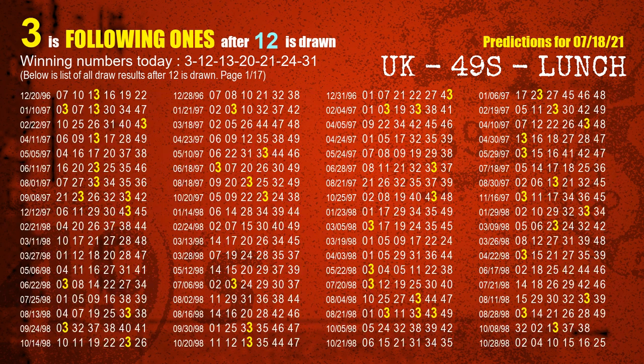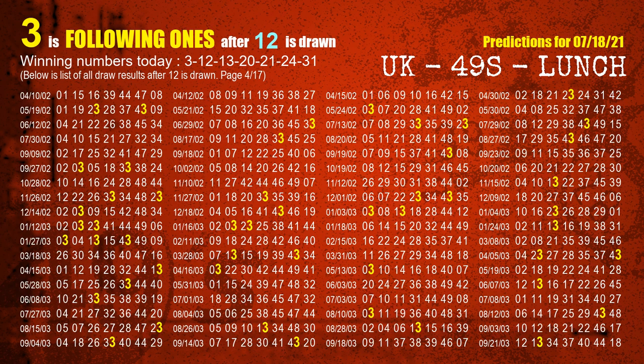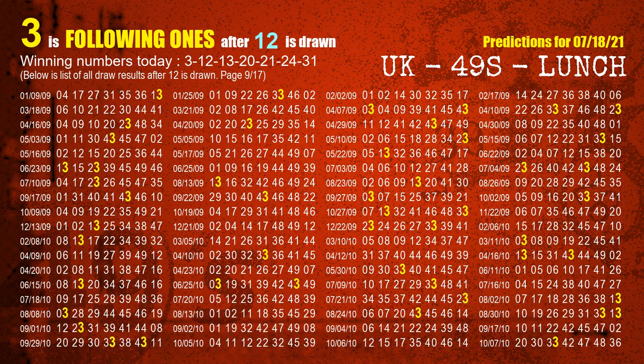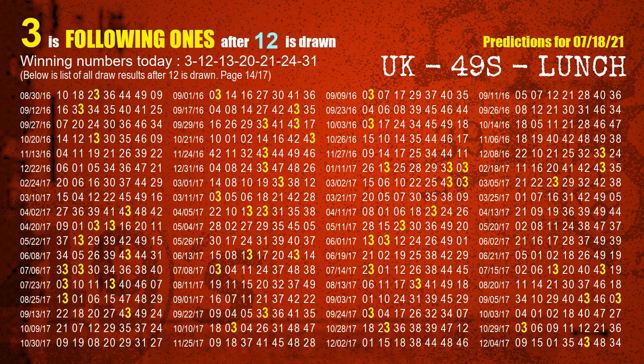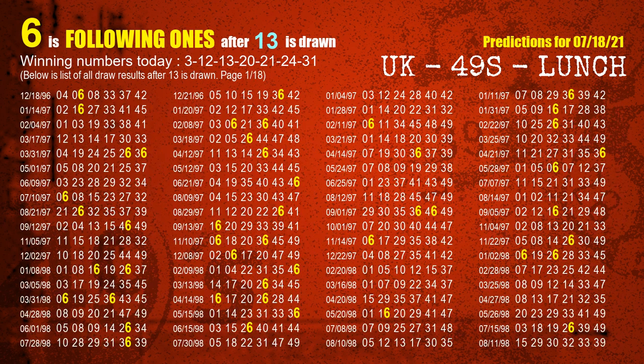The second winning number is 12. The most frequently following units digit is 3 when 12 is the winning number in the last draw. The third winning number is 13. The most frequently following units digit is 6 when 13 is the winning number in the last draw.